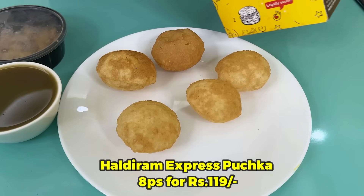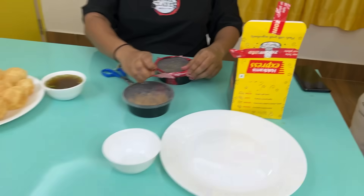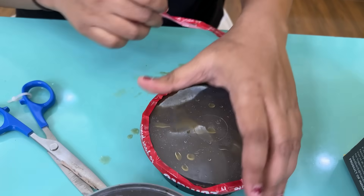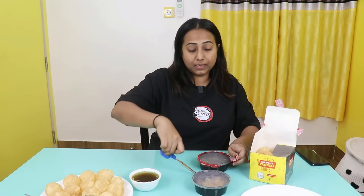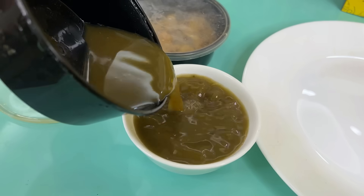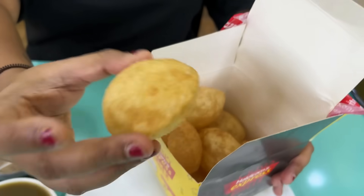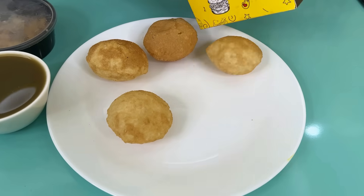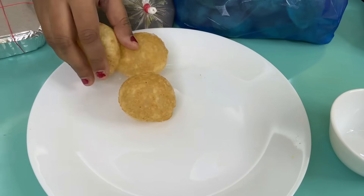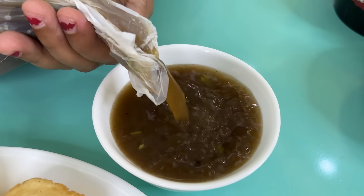Haldiram Express se puchka wala paani hai — that is 8 pieces for 119 rupees. We should never judge a book by its cover, but packaging ke hisaab se bolu toh mein isko rate karun gi. Inhone itna packaging kiya hai, phir bhi paani spil hua hai. Us bhaiya ne plastic mein rol karke de diya, phir bhi spil nahi hua. And BCA Puchka wale se jo puchka mangvaya hai, that is 12 pieces for 100 rupees.